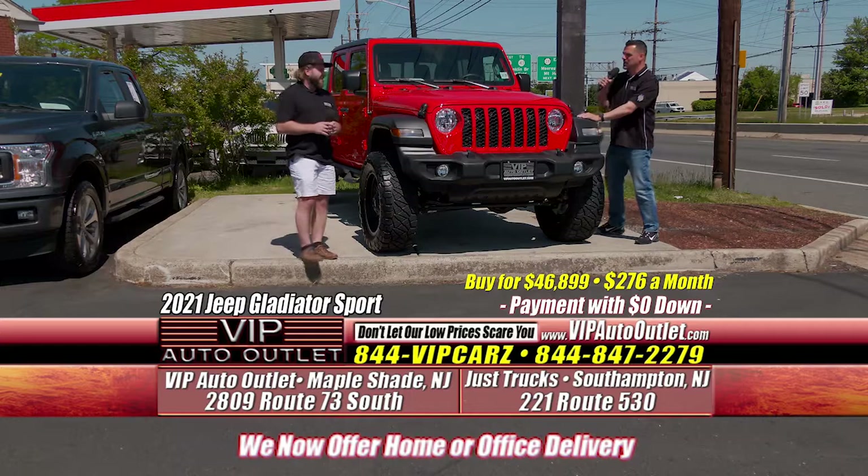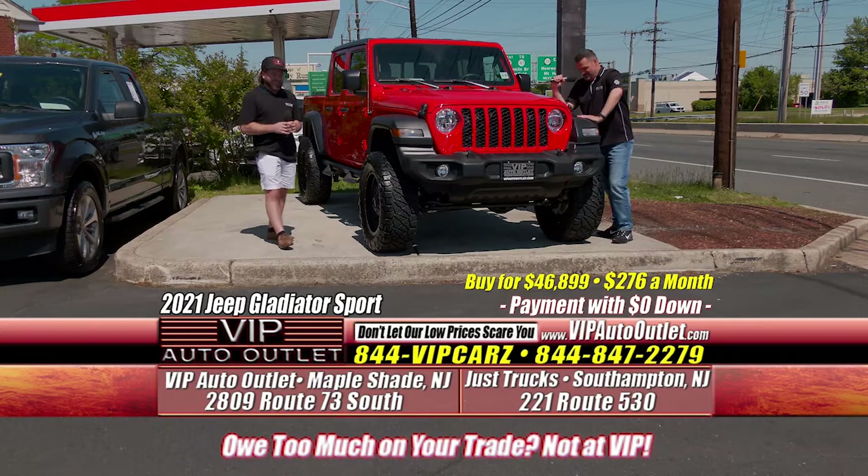The thing is absolutely amazing. Kevin, you're a Jeep guy. Would you love to have this truck up and down to Brigantine Beach? I look at it every day, Lou. I know you do. You got that blue one — you should trade it in.